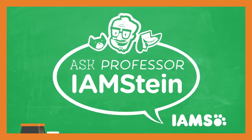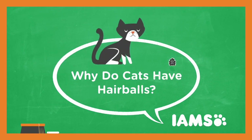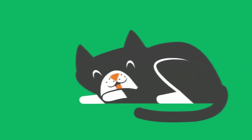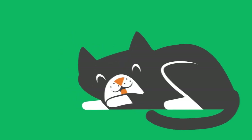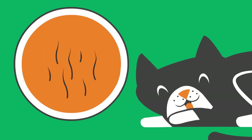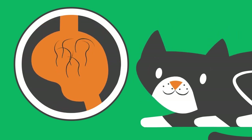Ask Professor Einstein, why do cats have hair balls? Hair balls — no fun for anyone! Unfortunately, they're a natural result of cats grooming themselves. Cats have rough tongues, almost like sandpaper. And these cats lose hair. Some of this hair winds up in the stomach and eventually builds up into a hair ball.